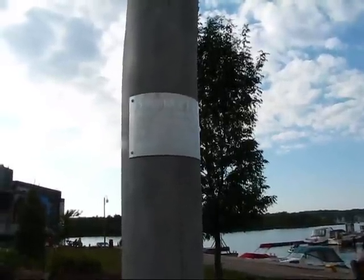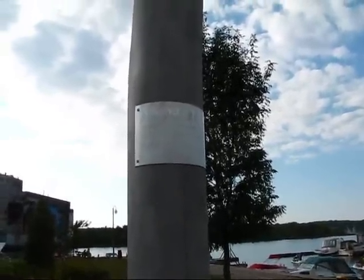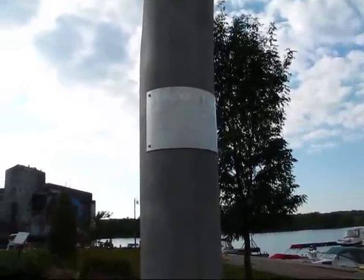I'm checking in on September the 5th, 2009, here from Midland, Ontario, on beautiful Georgian Bay.